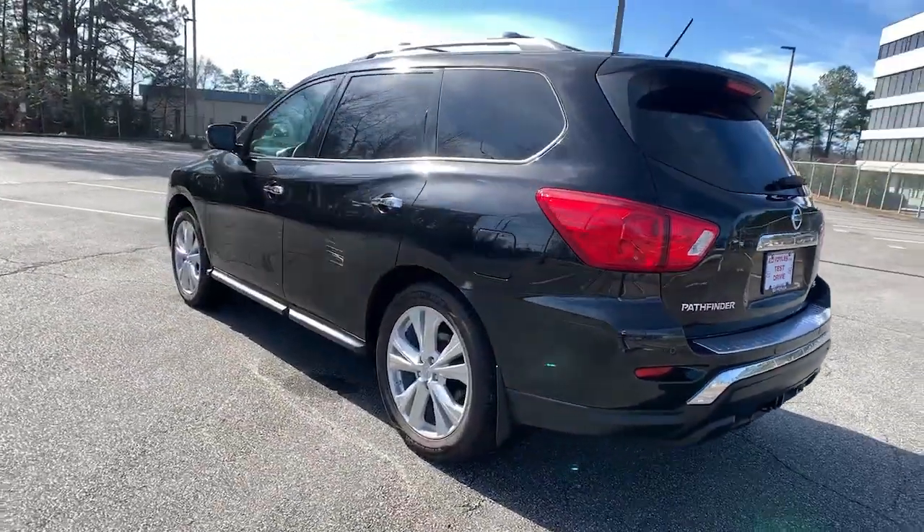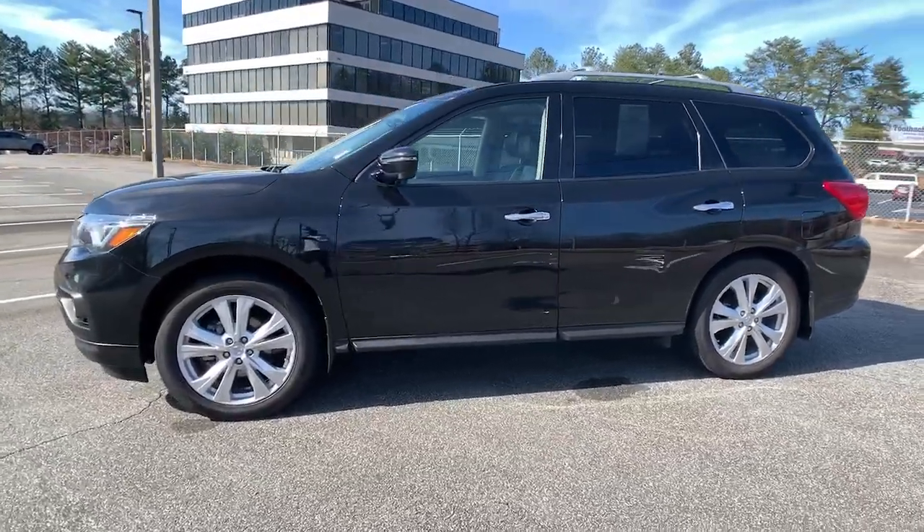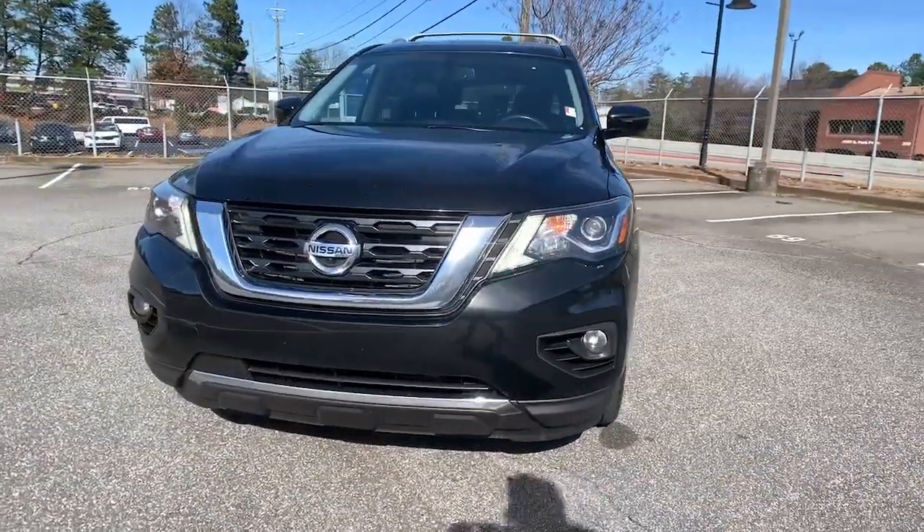Picture yourself at the wheel of this comfortable and capable Pathfinder. Solid, versatile and smooth, it has all the features you need to make road trips, towing and household projects a breeze.